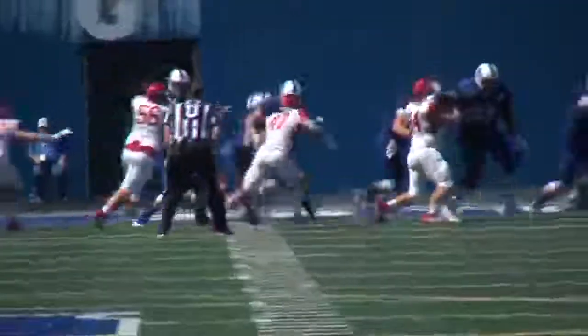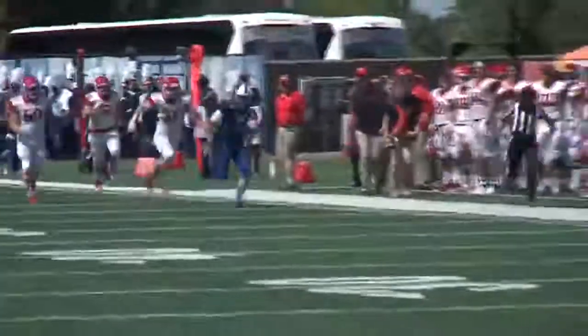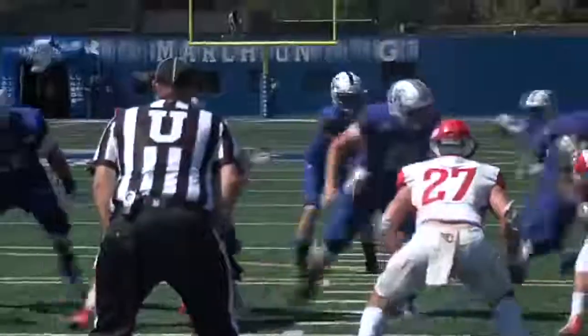Jump ahead to the final minute of the first half. Sycamores trail 21-7. The drive starts on ISU's own five-yard line, but Curlegrand flips the field with the Sycamores as he's brought out of bounds just outside of the Dayton 25. Just a few plays later, Boyle connects with Dante Hendricks for the six-yard touchdown pass and catch. ISU trails 21-14 at the half.